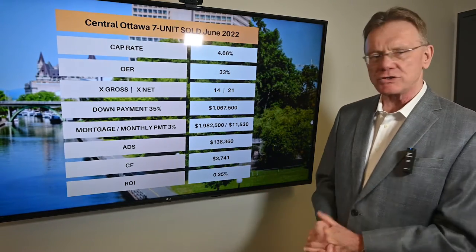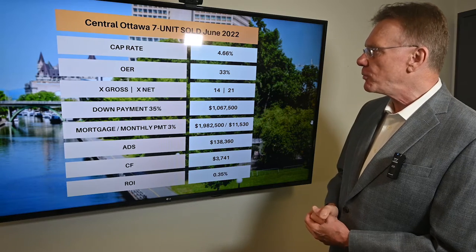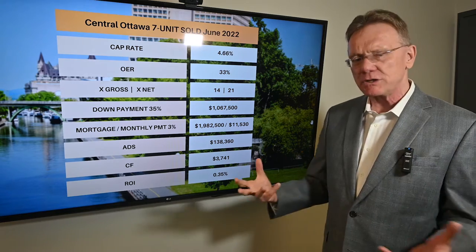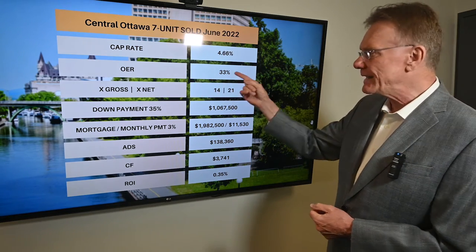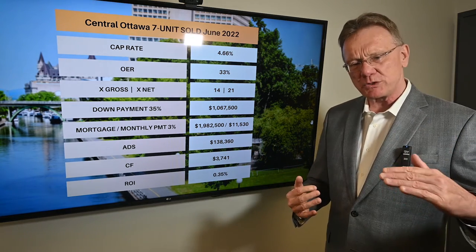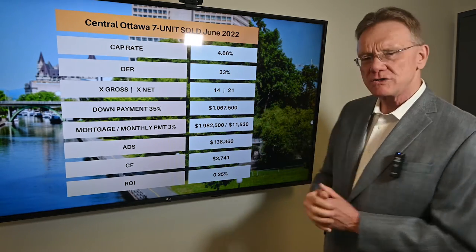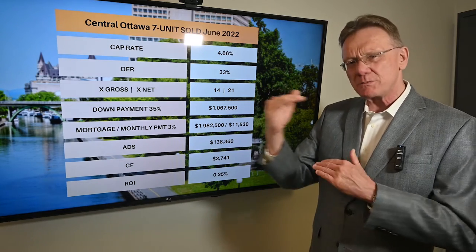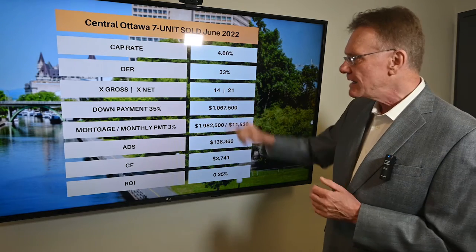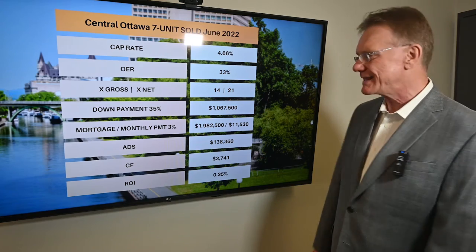So what does all that mean? It means we have a cap rate of 4.7 percent. Some of the other properties we've looked at had very low cap rates. The operating expense ratio is 33 percent. We want to see something between 25 percent on the low end — 50 percent is too high — so 33 is good, or a little bit better than good. In terms of how much it sold compared to the gross and the net, it sold for 14 times the gross income and 21 times the net income. That's the way an appraiser looks at it.